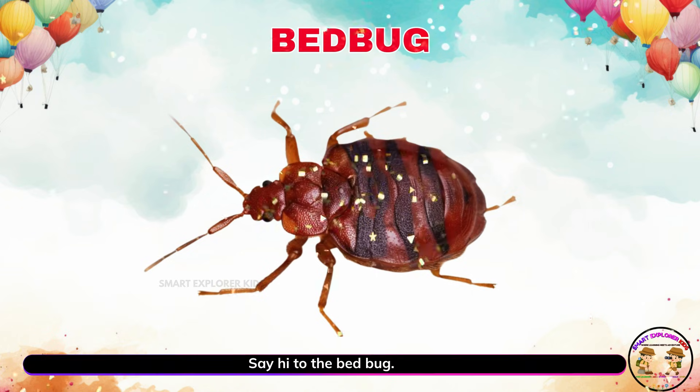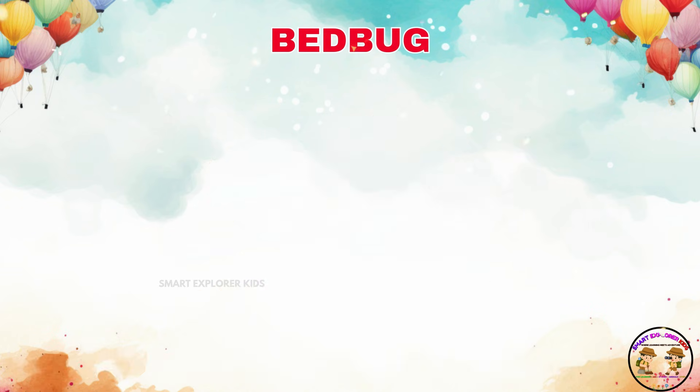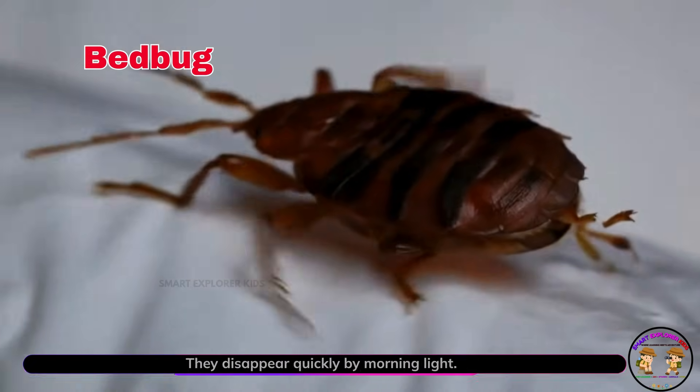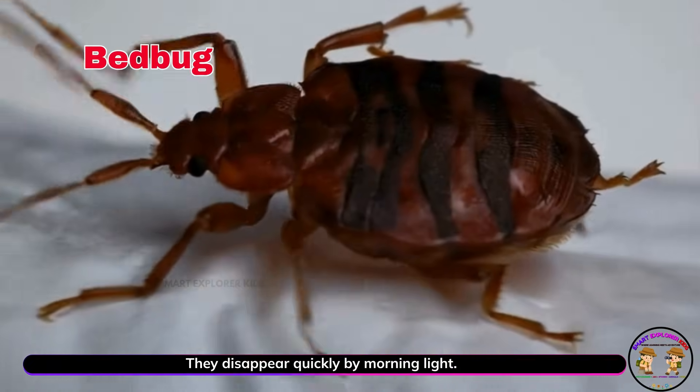Say hi to the bedbug. Bedbugs crawl out at night to nibble and hide. They disappear quickly by morning light.